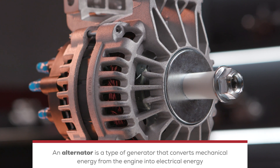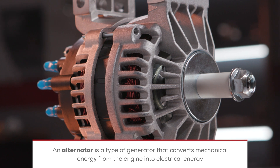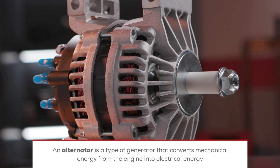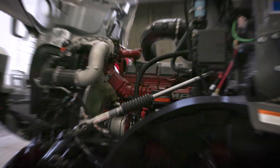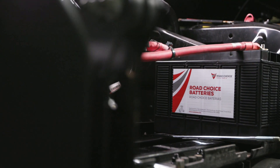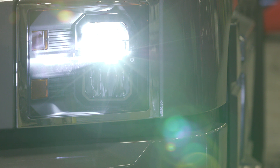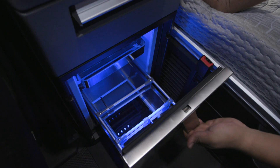An alternator is a type of generator that converts mechanical energy from the engine into electrical energy. They're called alternators because they generate AC, or alternating current. They're the heart of a truck's charging system, which also consists of a battery and connecting cables. This system keeps the battery charged not only to start the truck, but also to maintain power to the dozens of lights, accessories, and appliances that make a truck safer and more comfortable.